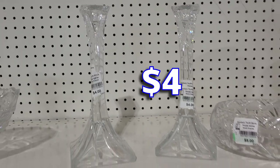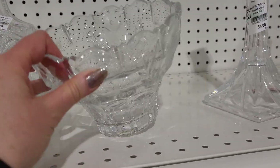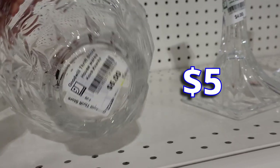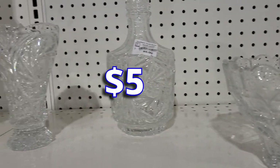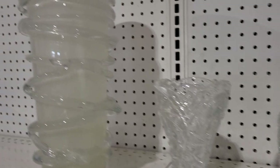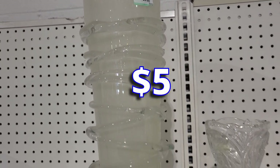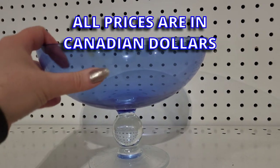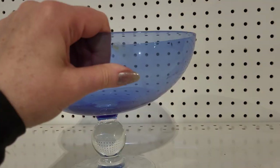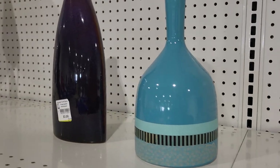A lot of nice crystal, some pottery, a whole bunch of nice stuff here that's too nice to be thrown in the bins — or they just wanted to make more money than a dollar thirty-five a pound. Oh yeah, and I forgot to mention: all these prices are in Canadian dollars.